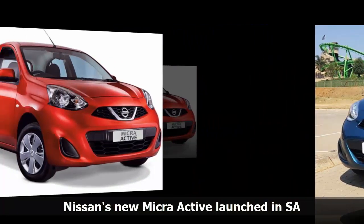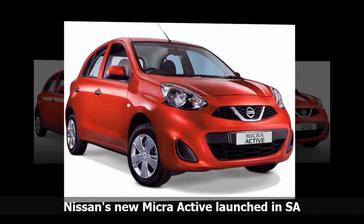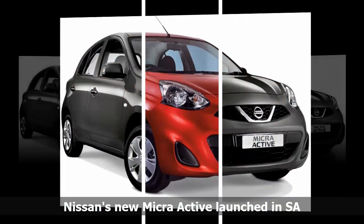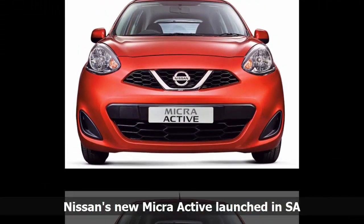In terms of safety, it has ABS, EBD and brake assist, driver and passenger airbags, an Isofix child seat anchorage in the second row, rear headrests, rear fog lights, remote central locking, speed-sensitive auto door lock, and an immobiliser.